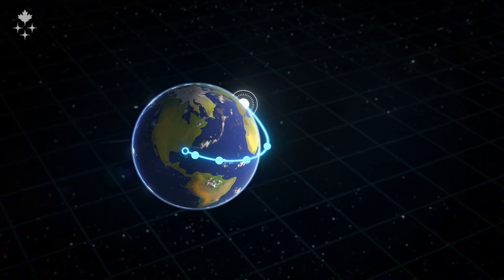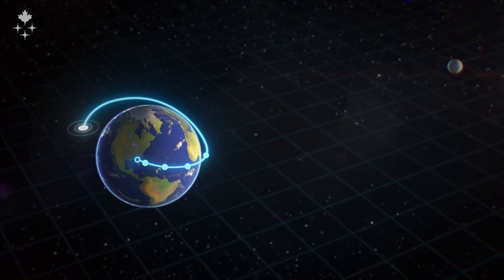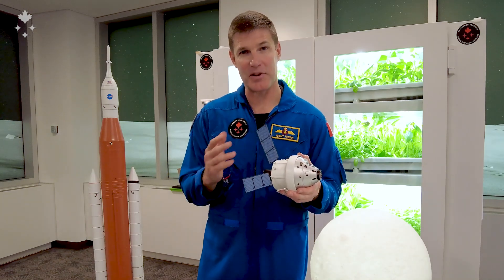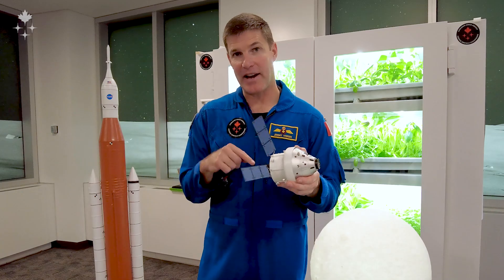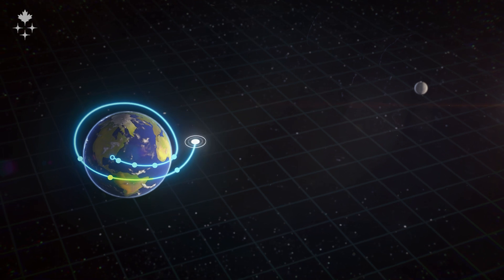After that eight-to-nine minute journey to space, we'll be in an orbit that takes about an hour and a half to go around Earth. During that hour and a half, we can do things like extend the solar arrays, make sure we're still holding pressure, and do some preliminary checks on the vehicle to make sure we're ready.